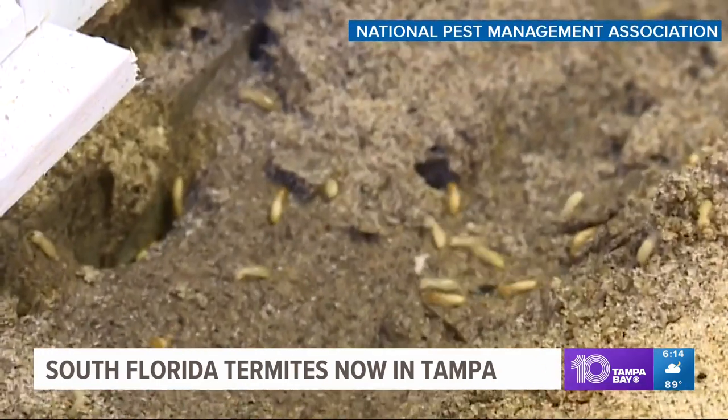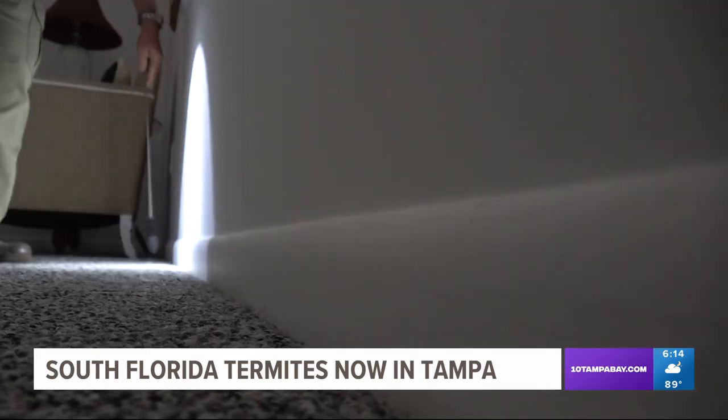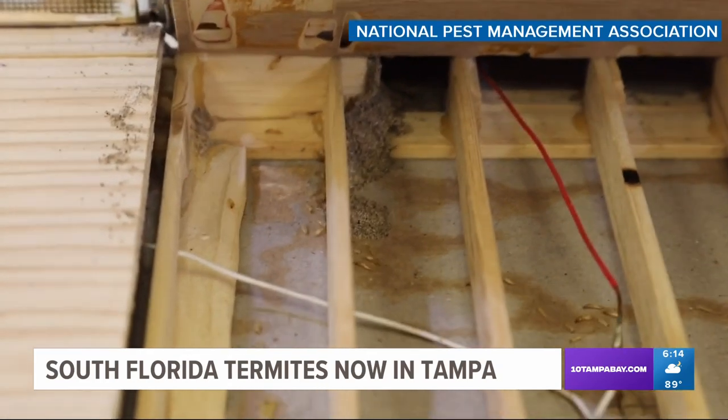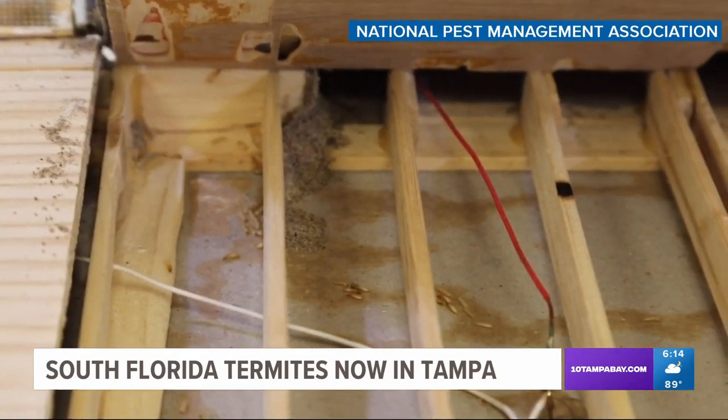What consumers and homeowners are experiencing primarily is the West Indian drywood termites and the Formosan subterranean termites. These critters can cause extensive and expensive damage to your home.